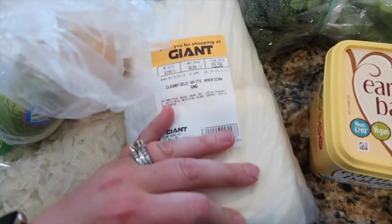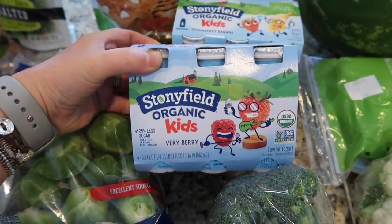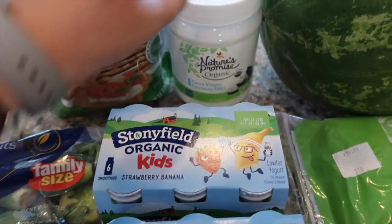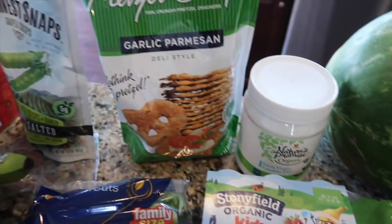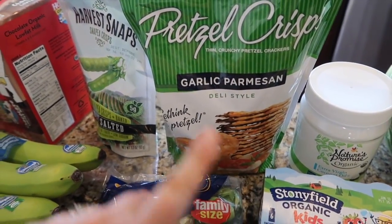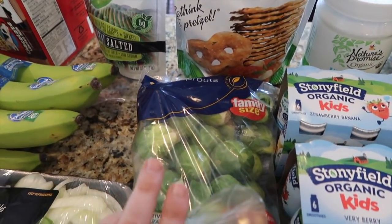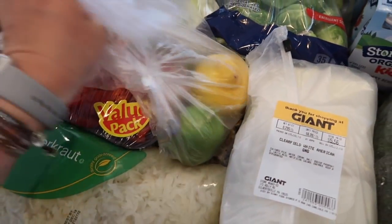I got cheese for the kids and Kyle. I got these for the kids — it's the Stonyfield organic very berry and strawberry banana smoothies. I did get some organic extra virgin coconut oil. I got these pretzel crisps — garlic parmesan, these are really good, the boys like them. I got a thing of fresh Brussels sprouts, and a lime and a lemon.